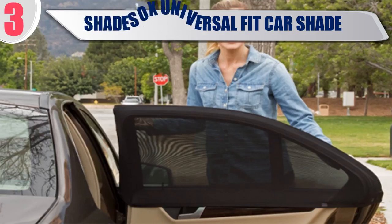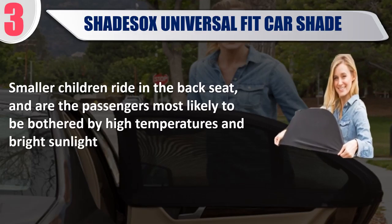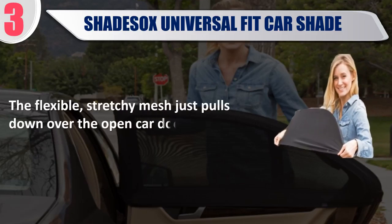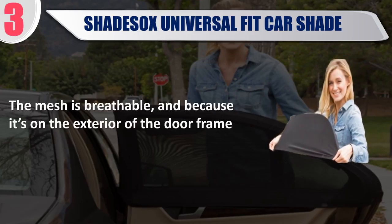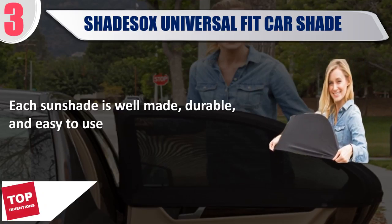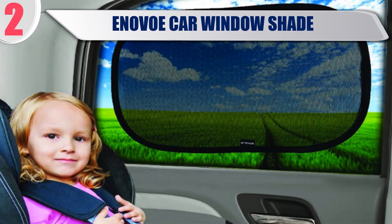Best 3. Shade Saks Universal Fit Car Shade. Smaller children ride in the back seat and are the passengers most likely to be bothered by high temperatures and bright sunlight. The flexible, stretchy mesh just pulls down over the open car door. The mesh is breathable, and because it's on the exterior of the door frame, each sunshade is well made, durable, and easy to use. Check the description for best price and details.